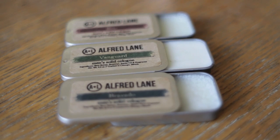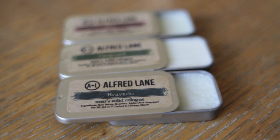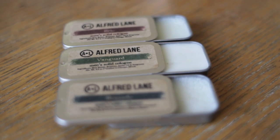Alfred Lane also sent us three scents: the Vanguard, the Bravado, and the Brio. The Vanguard is definitely my favorite. I've been wearing it constantly and taking it on all my latest trips with me.